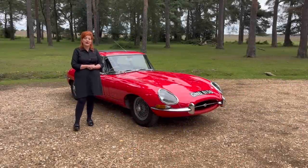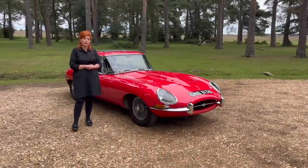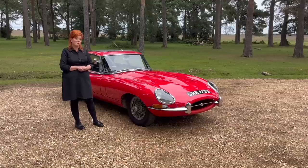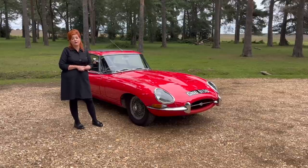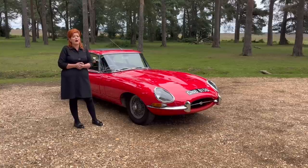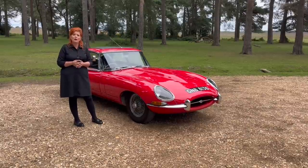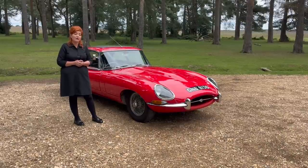Hello, I'm Steph from iDriverClassic and in today's video we are taking out the world's most beautiful sports car. We're taking out the Jaguar E-Type — it's the Series 1 and it's the 2 plus 2 model. You might know this as the Jaguar XKE if you're watching from America. In today's video we're going to be looking at this beautiful car in great detail, with some history, and we're even going to take it out for a test drive in one of the most beautiful places in England, which is Beaulieu in the New Forest.